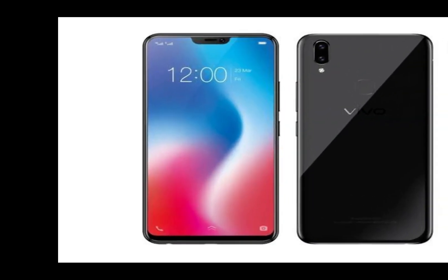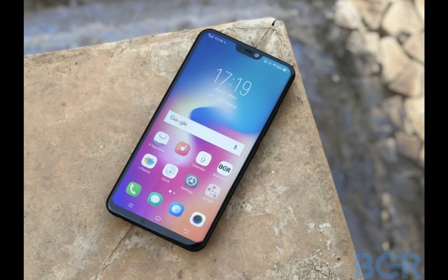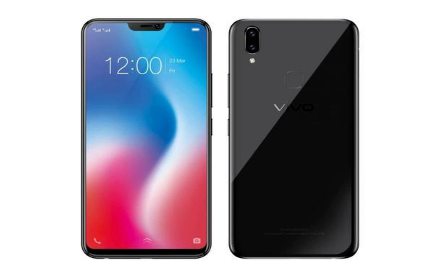Vivo has launched a new variant of its V9 smartphone called the V9 6GB. This variant essentially boasts 6GB of RAM, compared to the standard variant which was launched with 4GB of RAM. The V9 6GB looks the same as the standard variant, but there were quite a few changes under the hood.